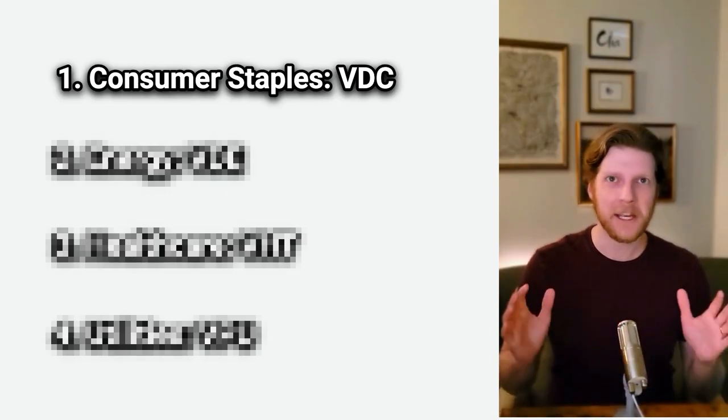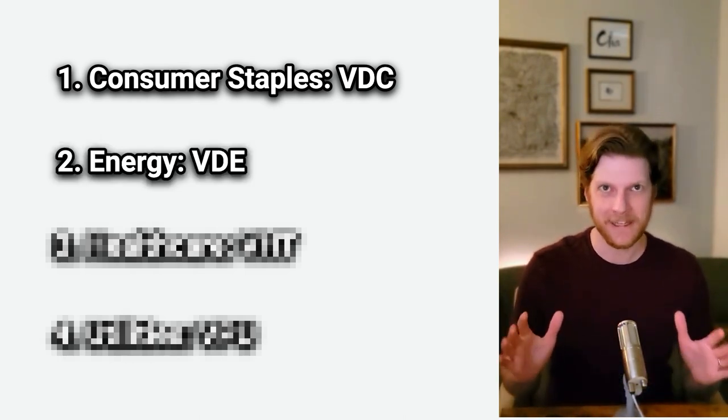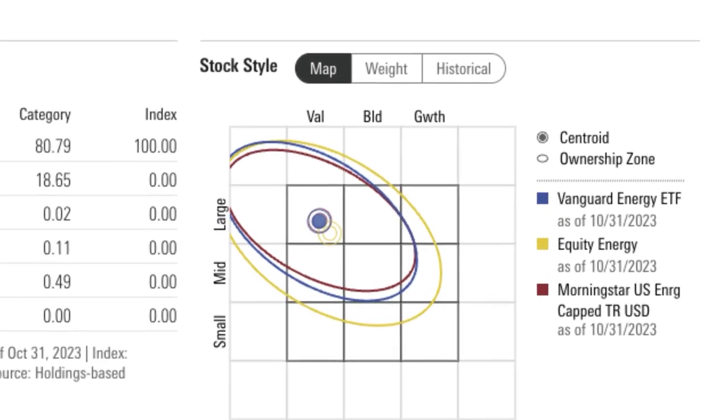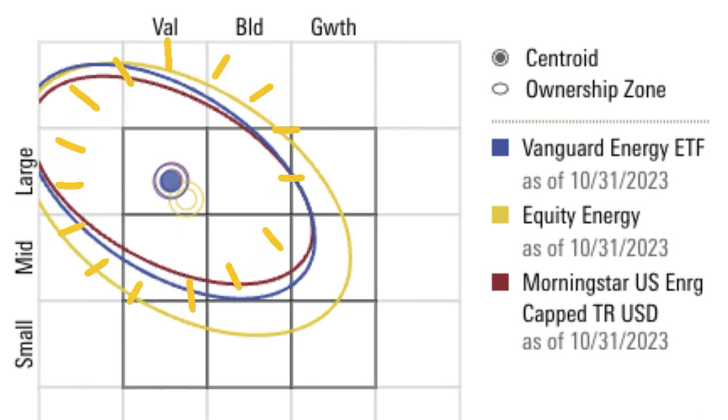The second sector I want to add is energy. Vanguard's energy ETF, ticker VDE, has a very low expense ratio of 0.1% and a solid dividend of 2.99%. Looking at Morningstar, we can see this ETF is heavily weighted towards larger companies but also heavily leaning towards value. It checks a lot of the boxes, but we're still lacking the size component.